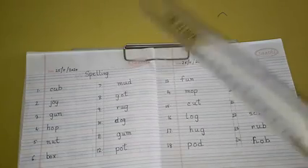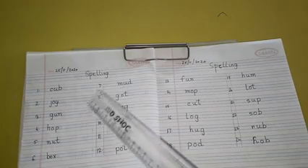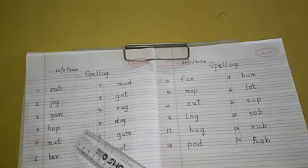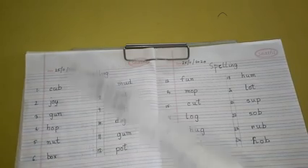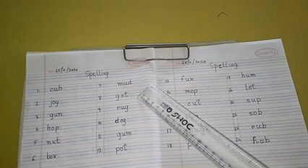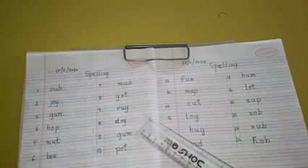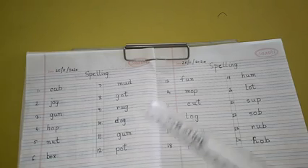Again, I will dictate from number 1 to 12. Number 1: C-U-B, Cub. Number 2: J-O-Y, Joy. Number 3: G-U-N, Gun. Number 4: H-O-P, Hop. Number 5: N-U-T, Nut. Number 6: B-O-X, Box. Number 7: M-U-D, Mud. Number 8: G-O-T, Got. Number 9: R-U-G, Rug. Number 10: D-O-G, Dog. Number 11: G-U-M, Gum. Number 12: P-O-T, Pot. Now come to the next page.